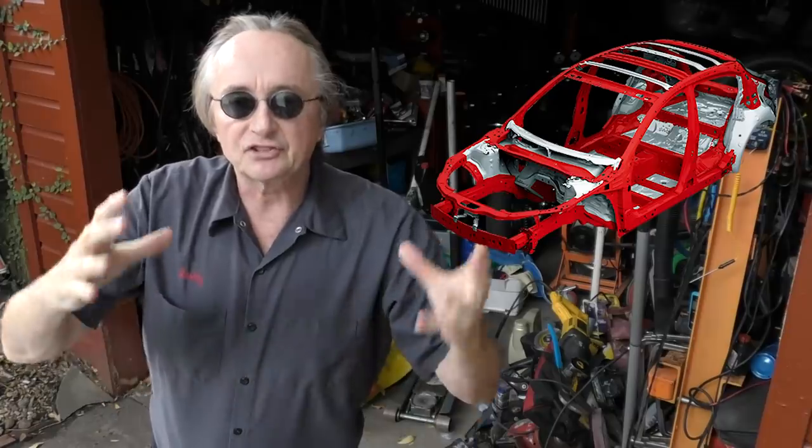Rev up your engines! Today I'm going to explain why almost all modern cars no longer have solid frames that they're built upon.